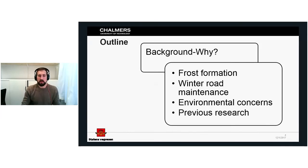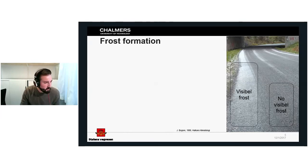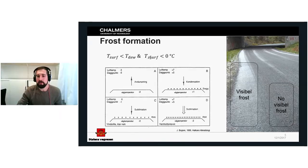During the background section, I'll talk about transformation, winter road maintenance, environmental concerns, and previous research. Looking at this picture to the right — it shows a road where you can see areas that are dark and areas that are bright. In the brighter parts, the shoulder of the road, there is visible frost. However, there is no visible frost on the black parts of the road.